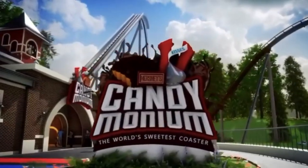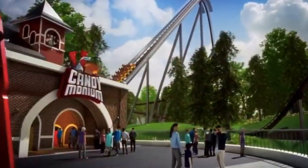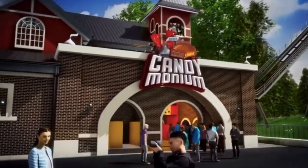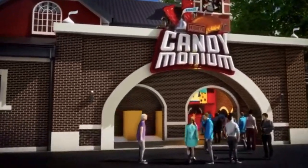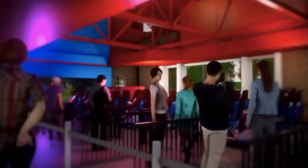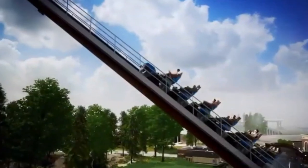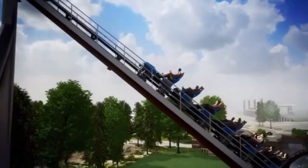But it also might mean that there's less friction and less drag on the train, so it might mean that it traverses the course at a faster speed, which would mean strong airtime either way no matter where you're sitting.